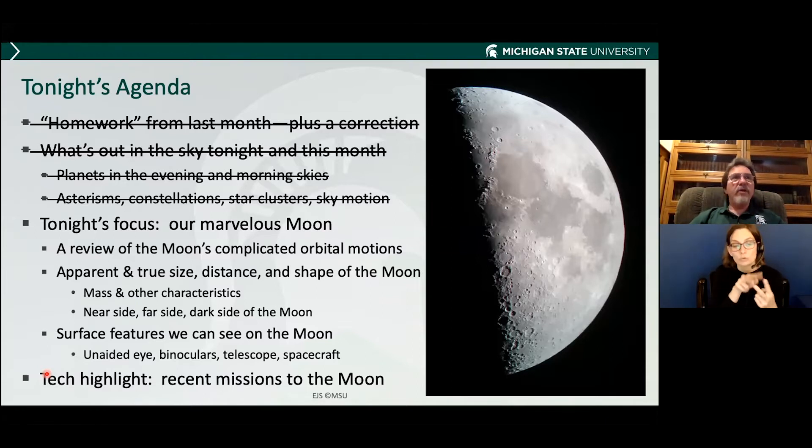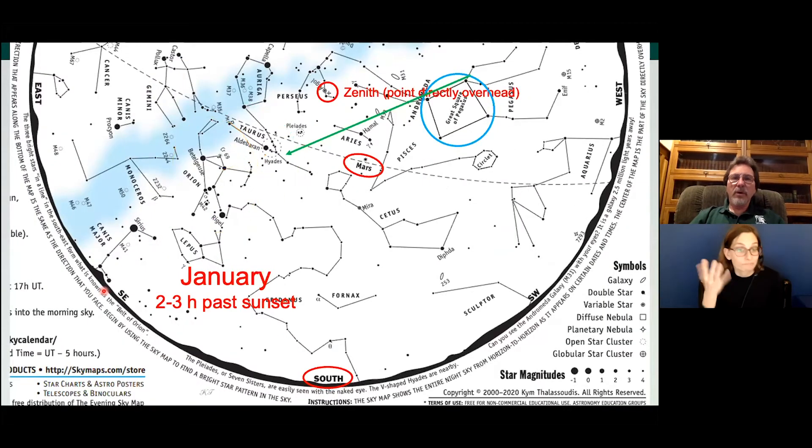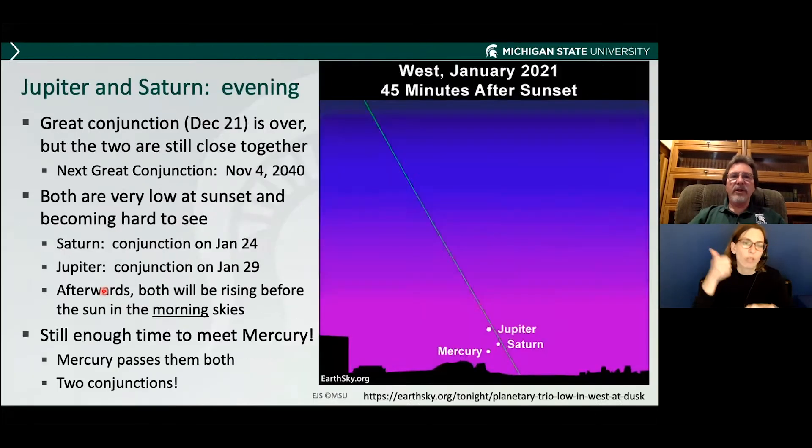For the Mars-Uranus conjunction date: at the end of this session I will give you my email address and you can email me and I will send you all of those slides. But if I remember right, it is January 21st.